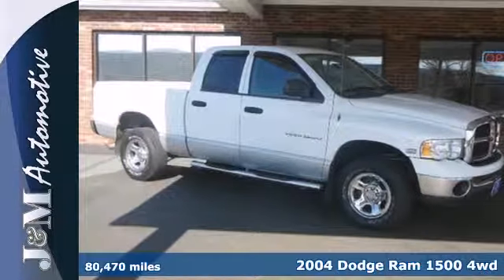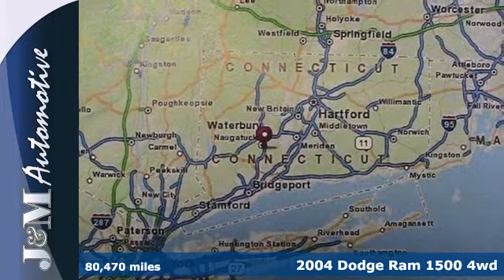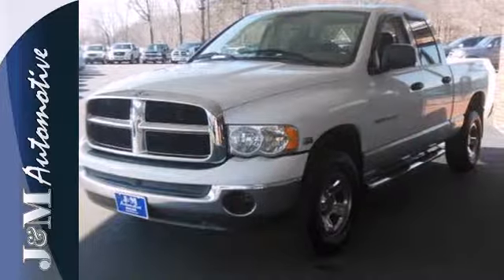It's a 2004 Dodge Ram 1500. Standard features include a front split bench seat, power steering, power mirrors, and adjustable headrests.